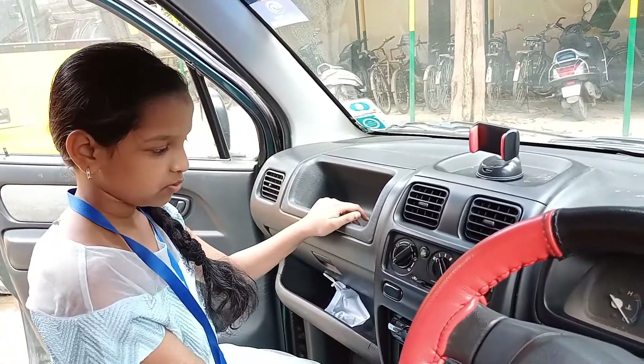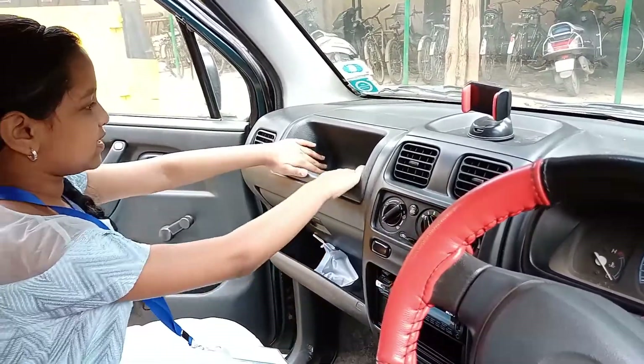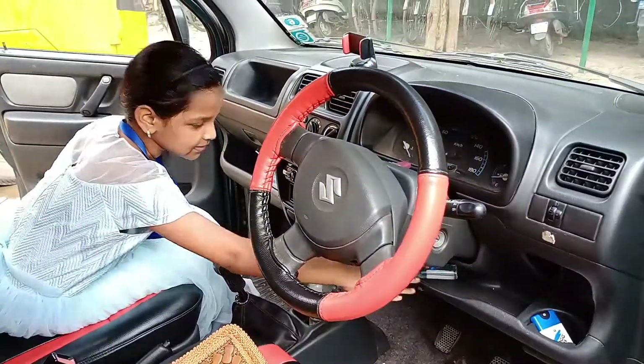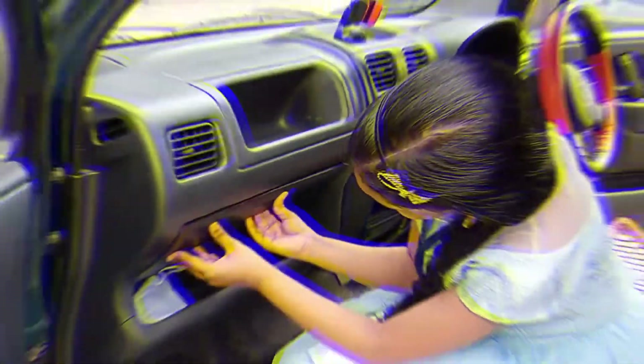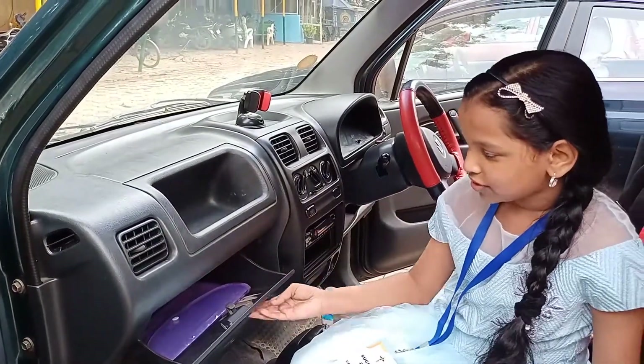Here's the music radio. And there's some space here to put your things, and here as well. Over here you can even open this, and here's some more storage area.